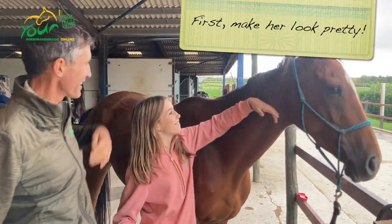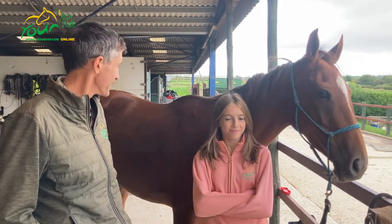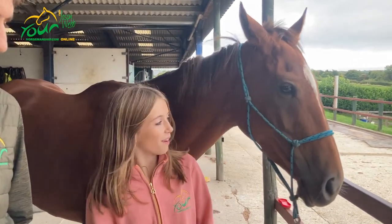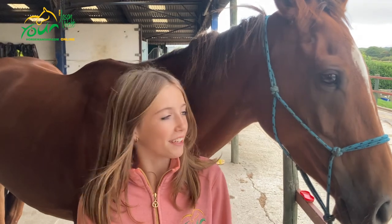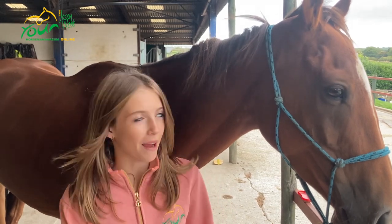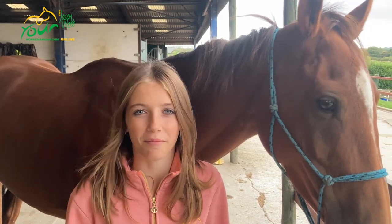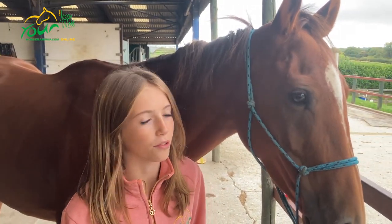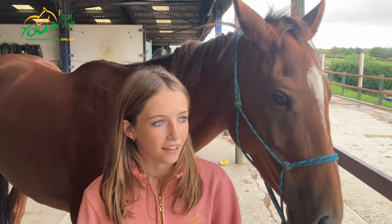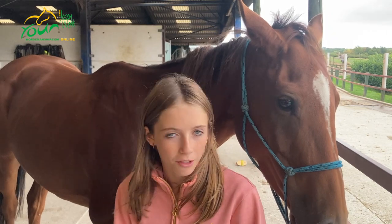We're here with Pocket Road, or Polly, Rosie's new horse. Rosie tells us about Polly: she's five at the moment, an off-the-track thoroughbred mare. She finished her race training in May and has been with Murphy Marshall for retraining — he's an eventer — so hopefully next year she'll get out and do a few small competitions, maybe some affiliated dressage.